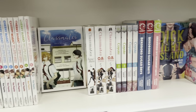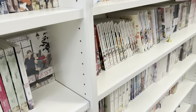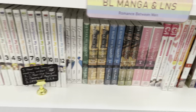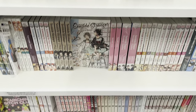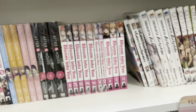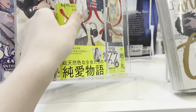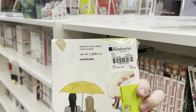Here is their BL section — we have Dekaboku, Given — like you name it, they have it. Literally every single Sublime series; I was just like wow. They even had a new one called Love Nest, I think — I don't know if it's good, let me know if you guys have picked it up and what it's about.